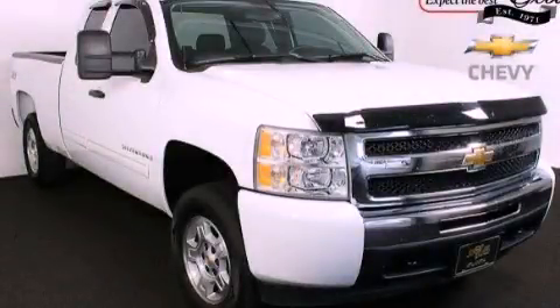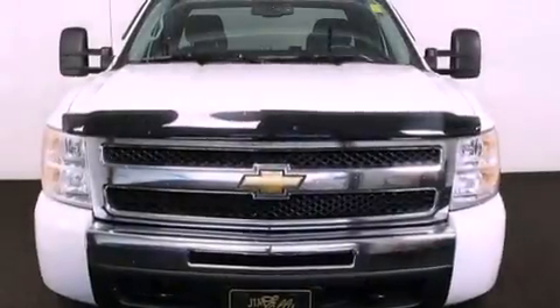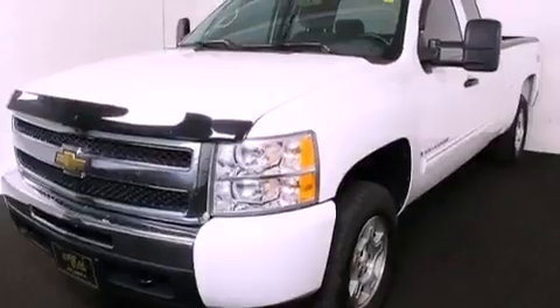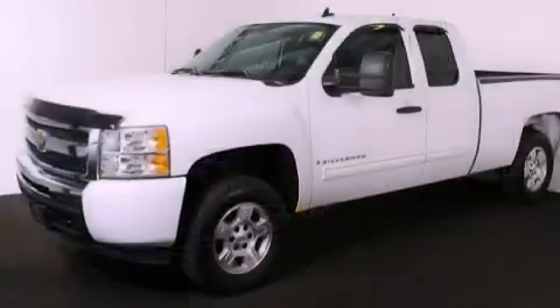This is a 2009 Chevrolet Silverado 1500, made for the job site, the trail, and the town. It features a 5.3-liter, eight-cylinder engine, a four-speed automatic transmission, and four-wheel drive.